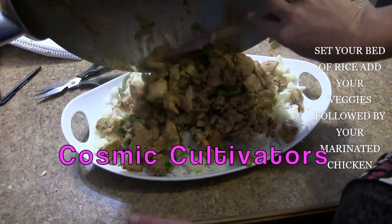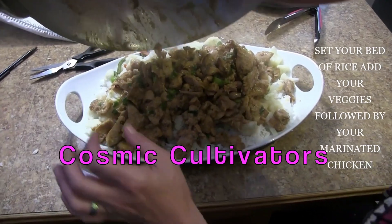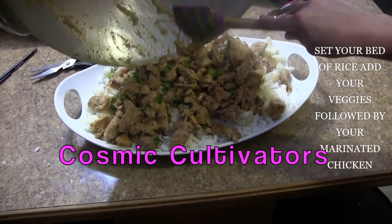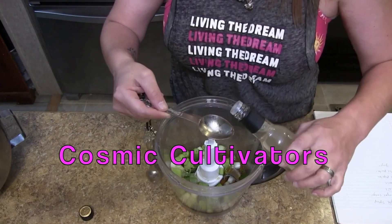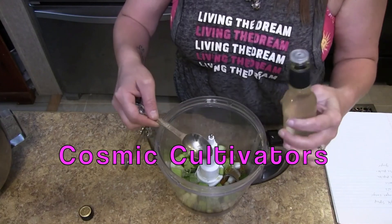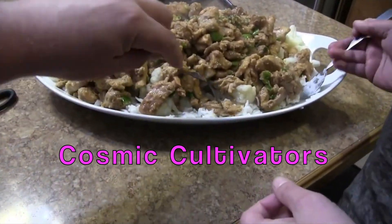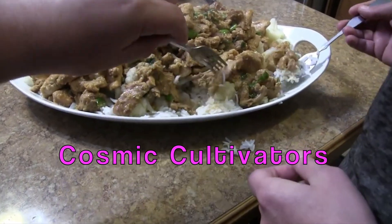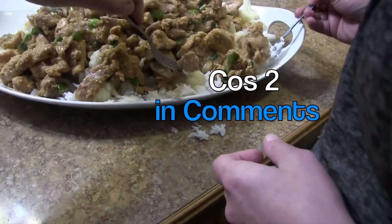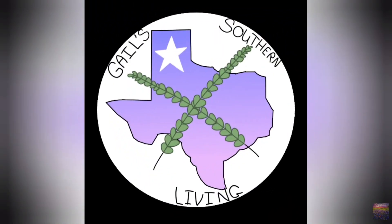And this is Cosmic Cultivators' second entry. Mrs. Cosmic Cultivators made this spectacular maple-glazed sesame ginger chicken, and she used our Monticello Cellar's sesame ginger wine vinegar. To see the full recipe, please visit Cosmic Cultivators. To vote for this recipe, please write Cos 2 in the comments below.